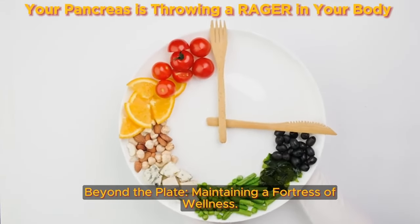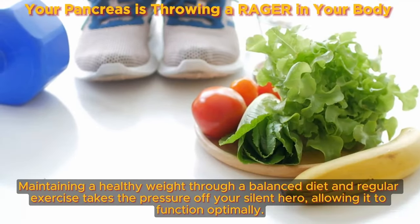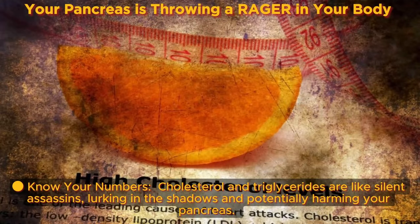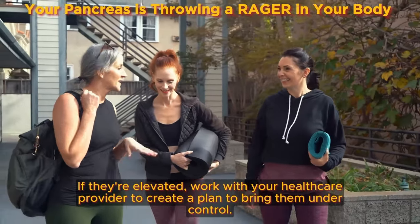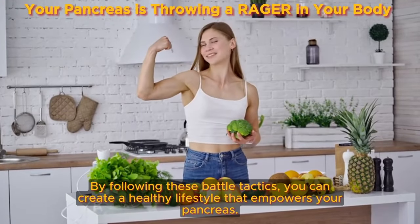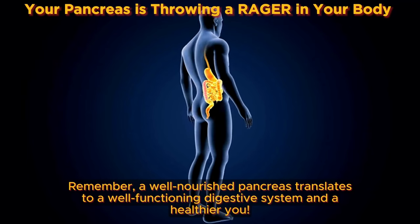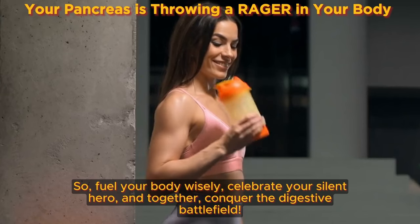Beyond diet, maintaining a healthy weight through balanced eating and regular exercise takes the pressure off your pancreas, allowing it to function optimally. Know your numbers: cholesterol and triglycerides can silently harm your pancreas, so regularly check your levels with your doctor and work with your healthcare provider to bring them under control if elevated. By following these strategies, you can create a healthy lifestyle that empowers your pancreas — a well-nourished pancreas translates to a well-functioning digestive system and a healthier you.